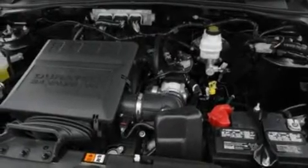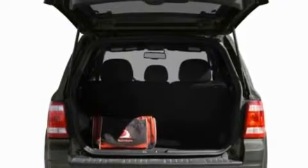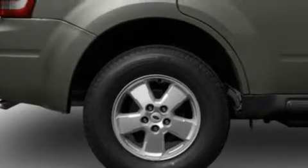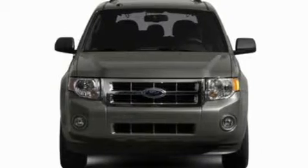Its top features include heated front seats, heated side view mirrors, a six-speaker audio system, a CD player, leather seats, a multi-link rear suspension, alloy wheels, traction control and stability control systems, a four-wheel independent suspension, and cruise control.